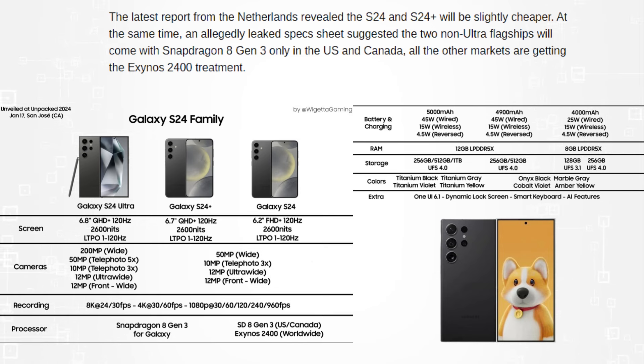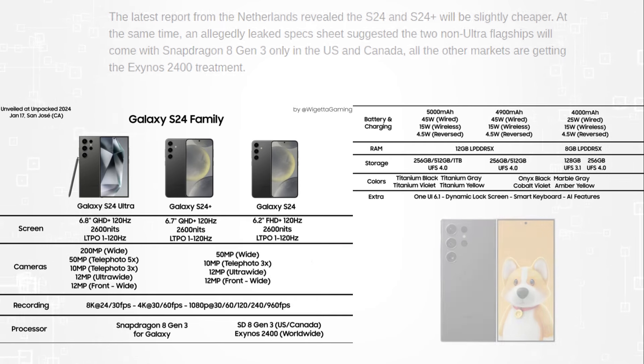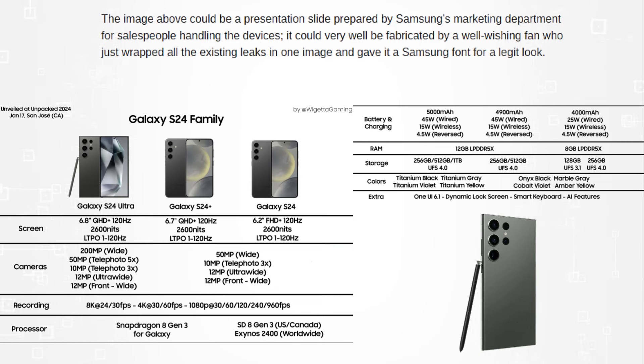In addition to that, another report has recently appeared claiming that both the S24 and S24 Plus will be available for a cheaper price in European Union countries. An allegedly leaked specification sheet has also revealed that the two non-ultra flagships will only be available with the Snapdragon 8 Gen 3 in the US and Canada, with the Exynos 2400 processor being used in all other markets.